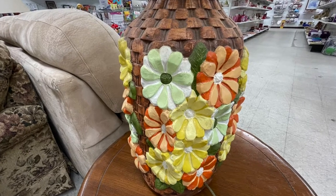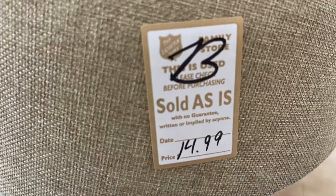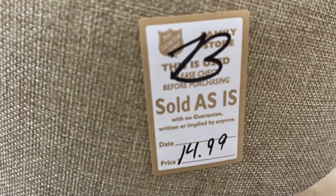Look at the colors on this lamp. I thought it would make a great painting project, but at $14.99 I passed.